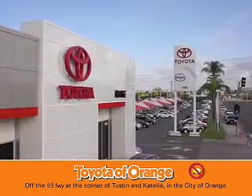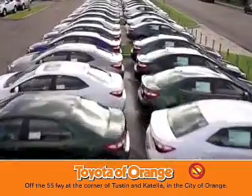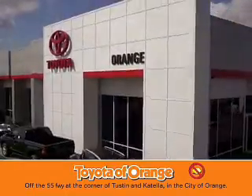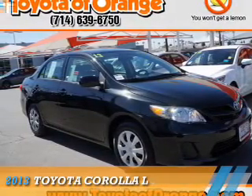You won't get a lemon from Toyota Art. Presenting the 2013 Toyota Corolla.